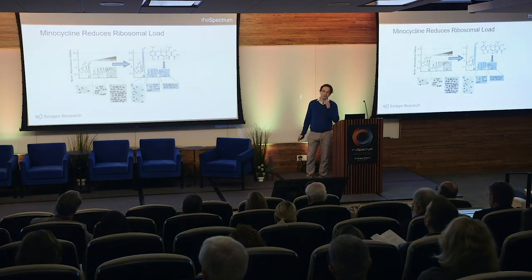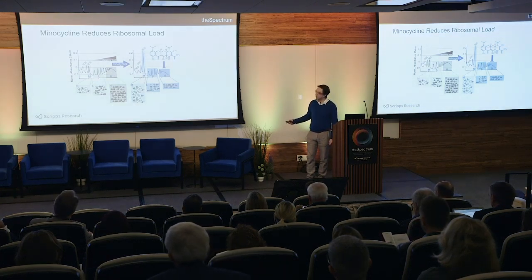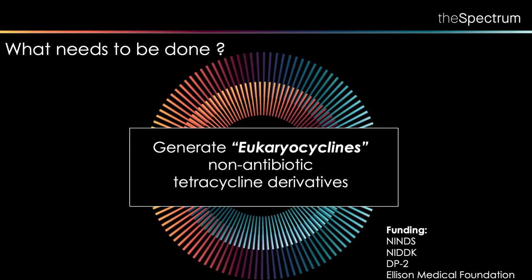Interestingly, there is actually a familial Parkinson's mutation that does the opposite — it increases translation. And importantly, newly synthesized proteins are the ones most susceptible to protein aggregation. So we think that by shifting the equilibrium more toward monosome, minocycline prevents protein aggregation. Now that we know the mechanism, the question is what needs to be done next.